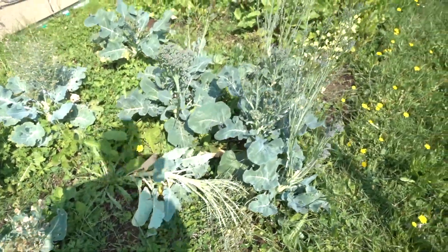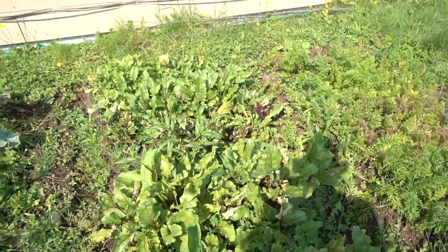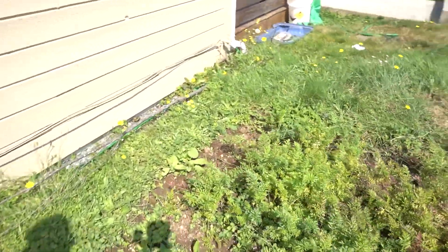You can see my broccoli going to seed here. The reason why is they were infested with aphids, so I simply won't eat them. Next to the broccoli is a patch of beets and one of carrots.